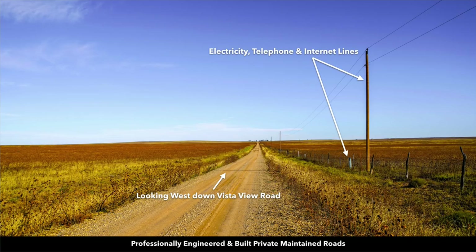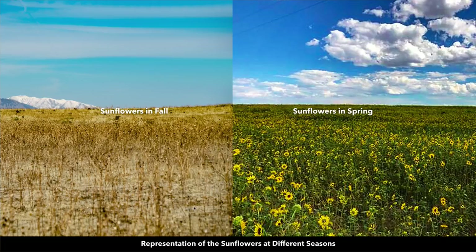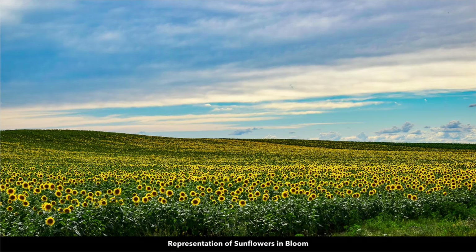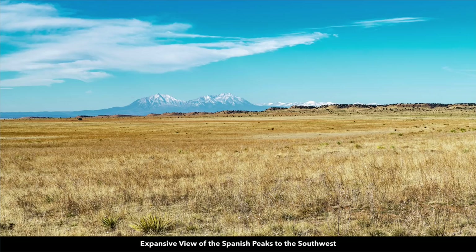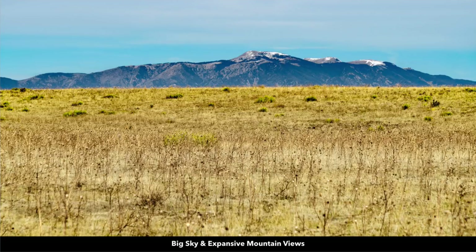This is another photo looking west, standing in Vista View Road. What you see covering the field is dried sunflowers. Here's a comparison of what these sunflowers look like in the spring, and another representation of the sunflowers in bloom. Some cattle were grazing in the area. Here's another photo looking at the Spanish Peaks and the Sangre de Cristo mountain range.